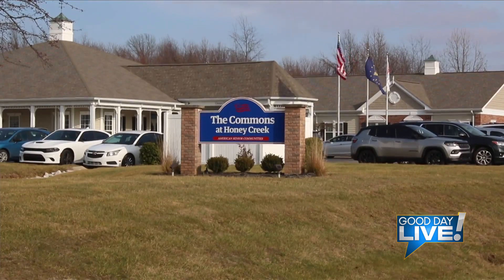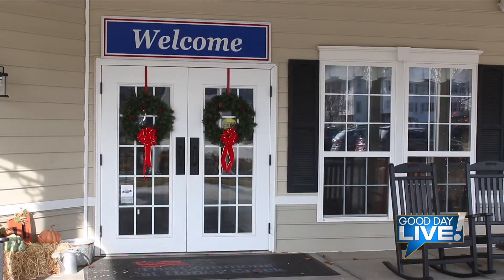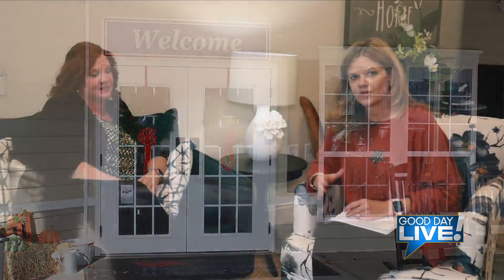Today we're at the Commons at Honey Creek, one of my favorite places to visit. We've learned so much about everything they do here with assisted living and all of their residents. Today we get to talk to the Director of Nursing, Eunice Champion. Thanks for talking with us.